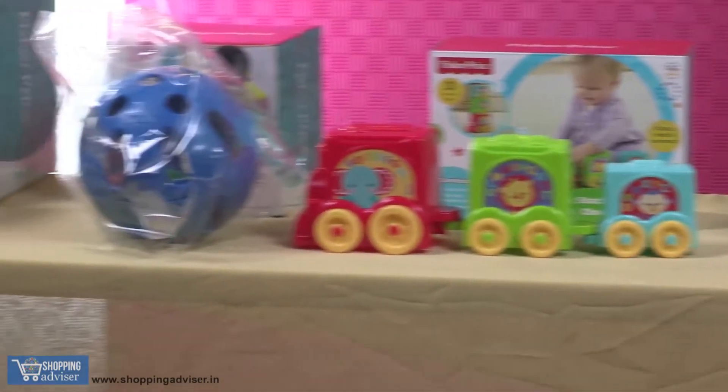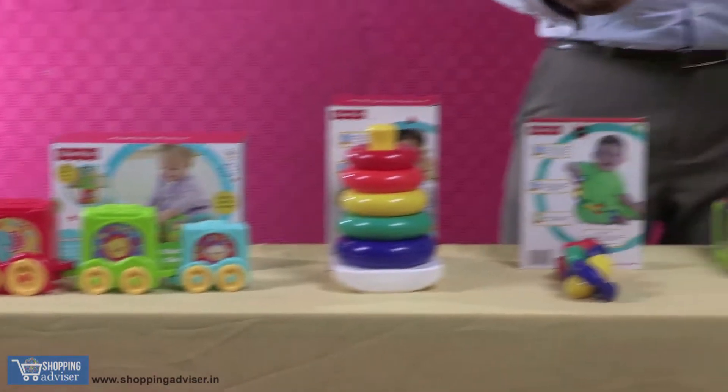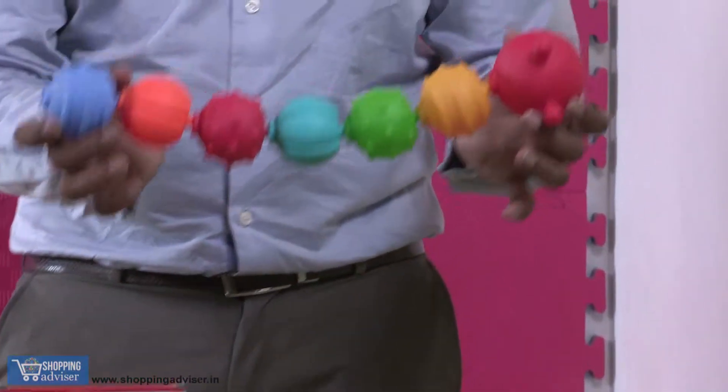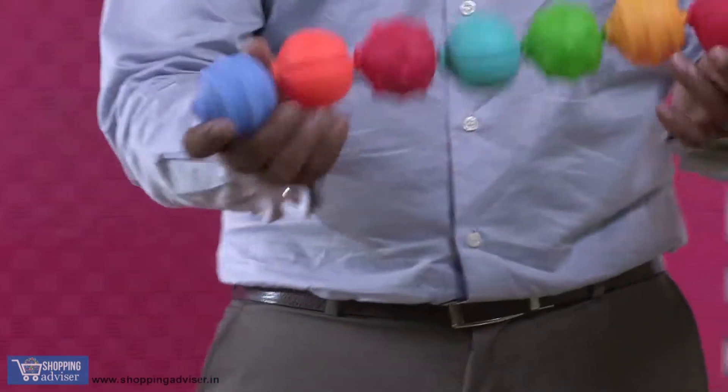This first toy is a caterpillar toy, where the baby sits and tries to assemble a caterpillar. Once it assembles, a cute caterpillar is made and the baby enjoys to play with it — it will look something like this.